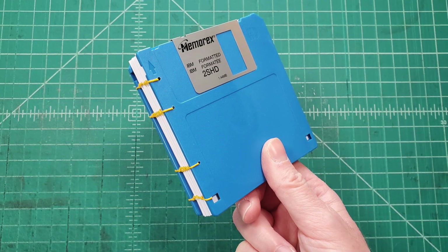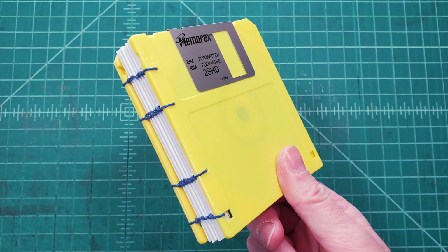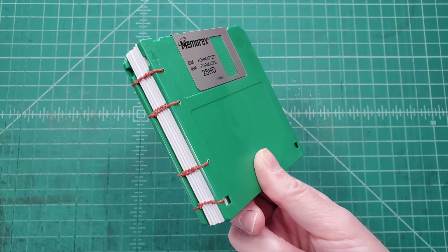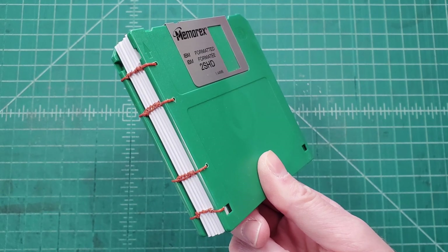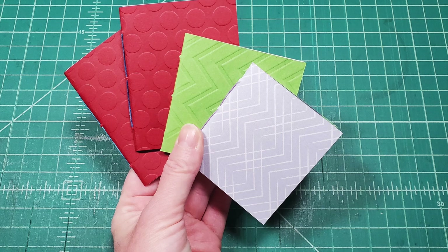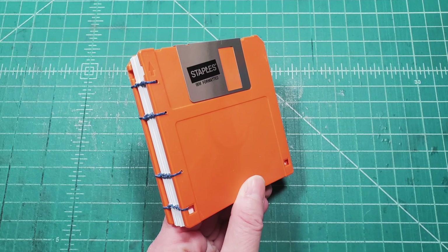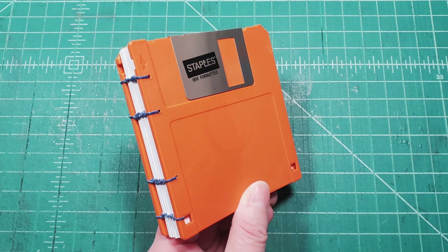I was restocking my shop and also restocking a shop down in New Bedford that carries my items. These are freebie notebooks that I made to put in my orders, but these disk books here are a little bit different than what I have in my shop because I don't have to photograph them.